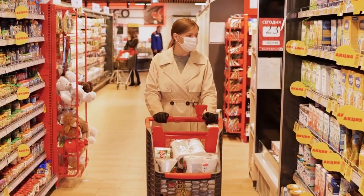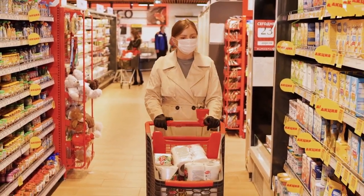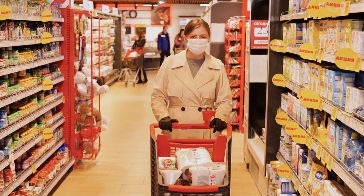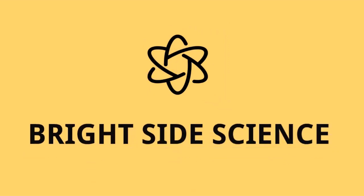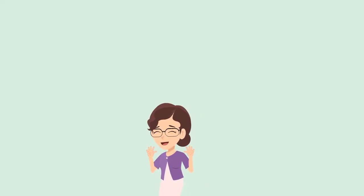Pushing an empty shopping cart is much more easier than pushing a loaded shopping cart. Did anybody experience the same? Do you know why? Let's find out. Hello, welcome to Bright Side Science.